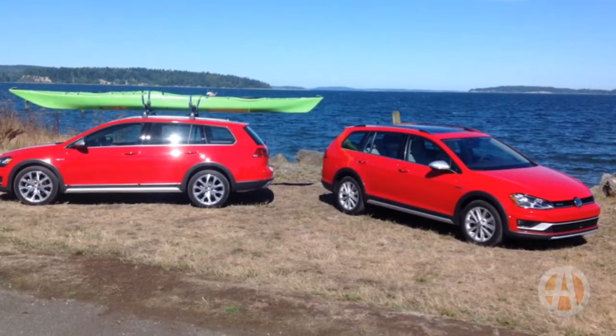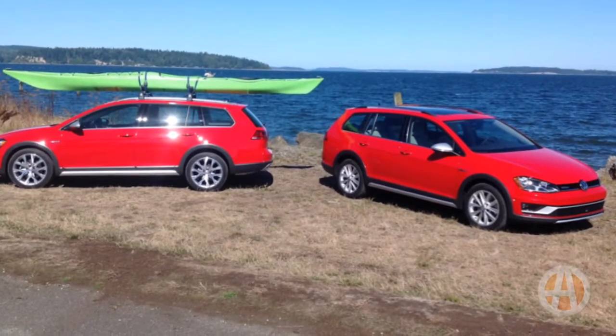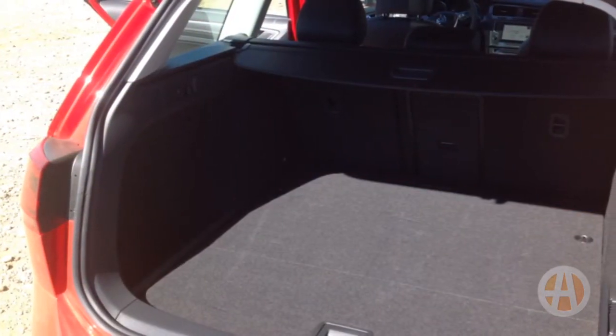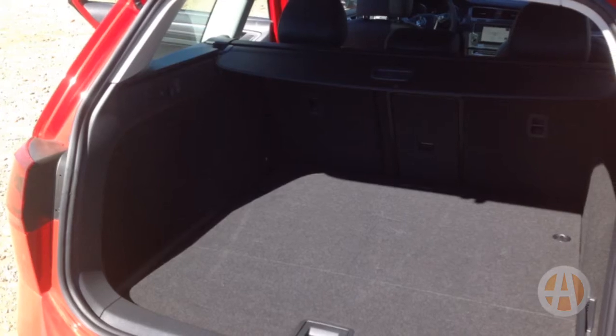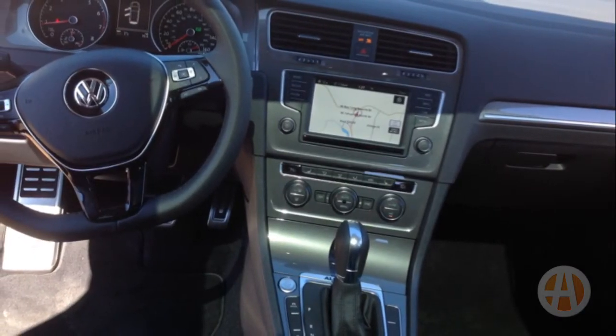In comparison to other vehicles that can go off-road, the reduced roof height of the All-Track makes loading gear like kayaks onto the roof rack much easier. The All-Track also has plenty of room for your stuff, with 30.4 cubic feet of cargo space in the rear and 66.5 cubic feet of space with the rear seats folded down.